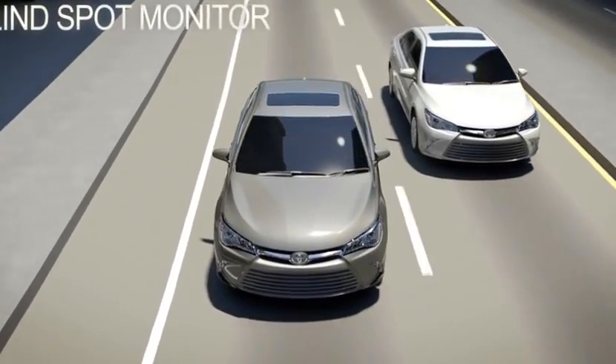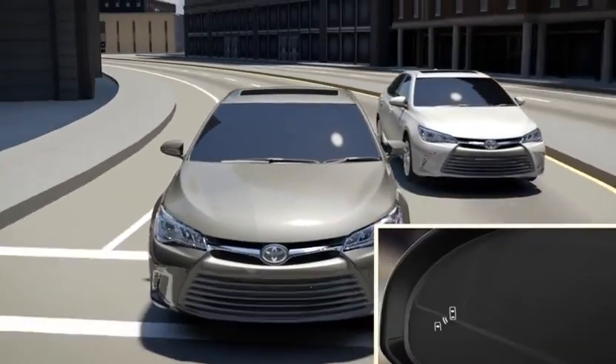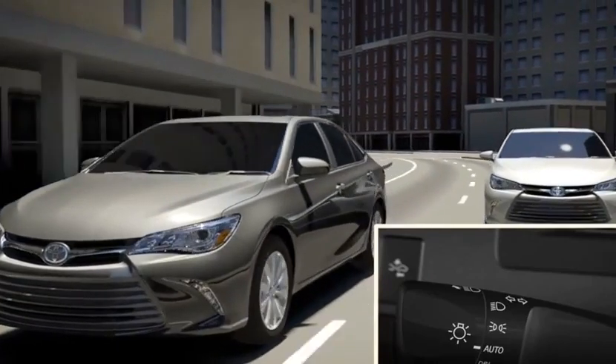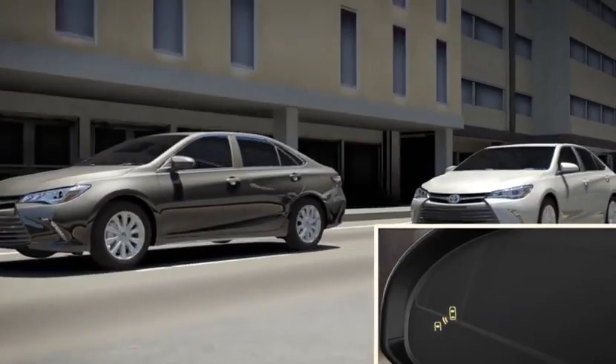When an adjacent vehicle enters a blind spot area, the indicator will illuminate in that side view mirror. In the event that the turn signal is used while the Blind Spot Monitor light is on, the light will begin to flash to warn the driver there may be something in their blind spot.